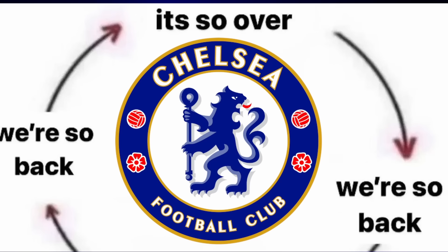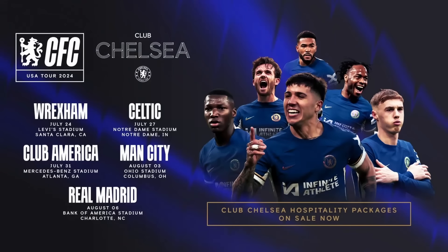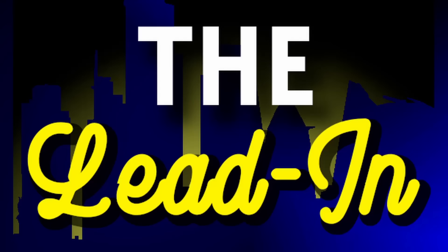Chelsea are finally back after a long off-season, and as the official squad list for Chelsea's pre-season tour has now been released, and with our opponents awaiting us in the US, it's time we hopped back into our match preview series and predicted some line-ups. Lads, lasses and the rest of the masses, welcome to Season 2 of The Lead-In.